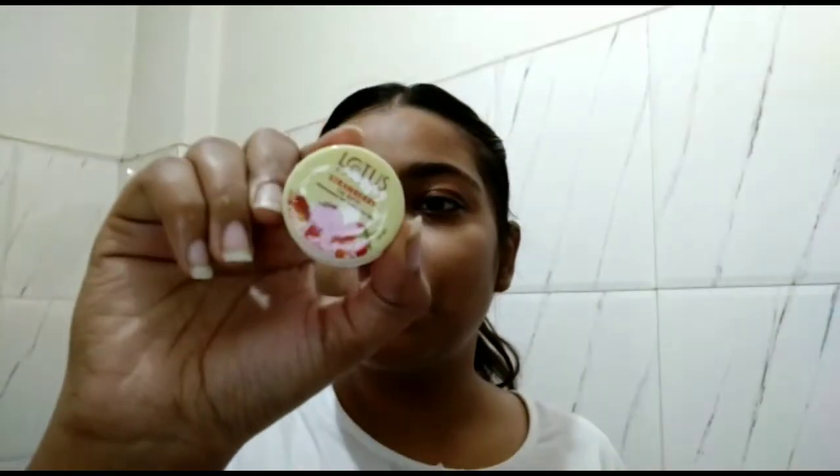Now I'm using this lip balm — this is from Lotus in the strawberry variant. You should also use lip balm before doing makeup so that your lips feel hydrated. And yeah, I'm done with my skincare — now let's move on to makeup!